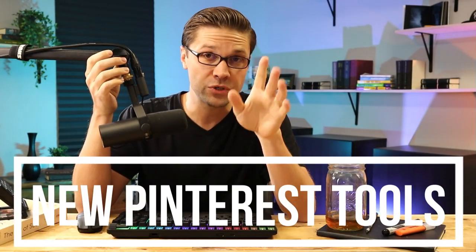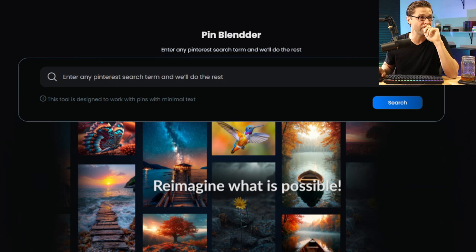If you want to make a lot of money on Pinterest, using AI is kind of the way to go, in my opinion. I have access to new tools you've never seen before because I have beta access. It's called PinBlender. It's going to allow you to do things faster and easier than ever before.